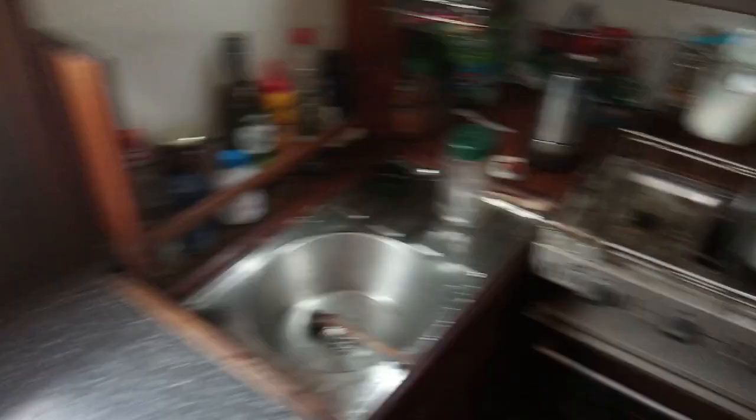I didn't clean the oven yet — I've run out of water after cleaning the kayak so I'll just have to do that at sea. But everything else here is clean and stowed. I've put a bungee there to help keep things from sliding around.